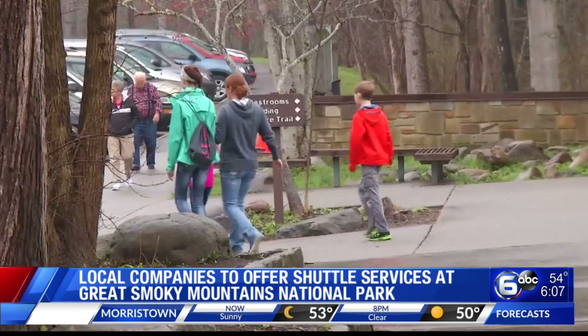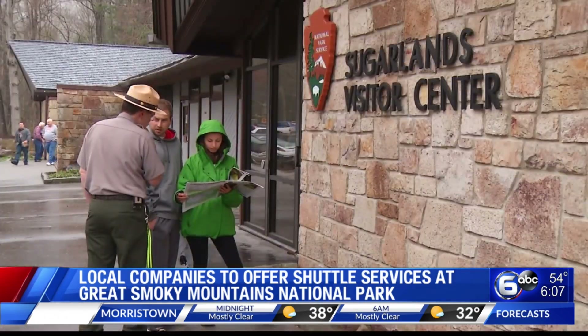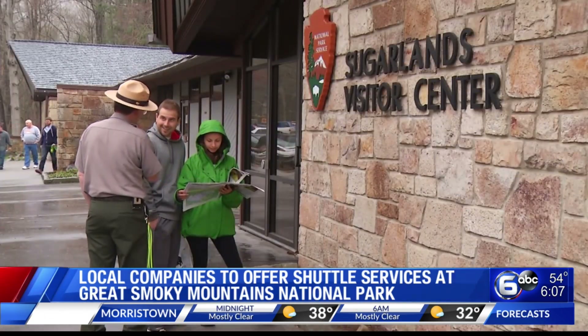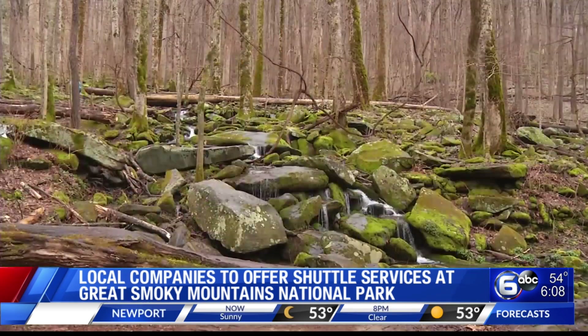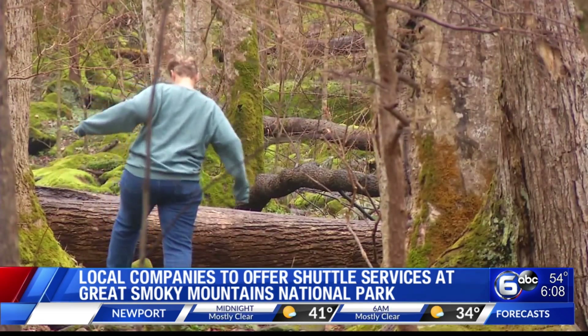Something new: if you want to visit the Great Smoky Mountains without having to try to find a place to park, local shuttle services are partnering with the park to provide access to some of the most popular spots. We're talking Alum Cave Trail, Laurel Falls, Clingmans Dome. If you want a ride, you will need to contact the shuttle providers directly — just get in touch with the park and you can find out more.